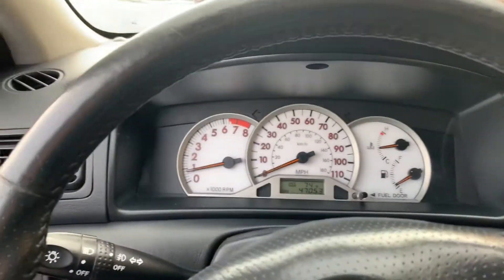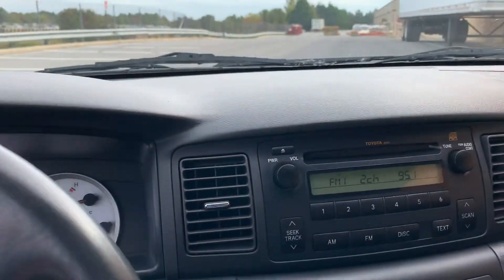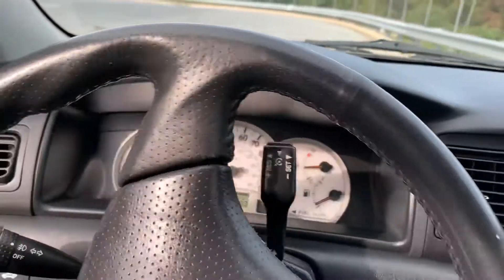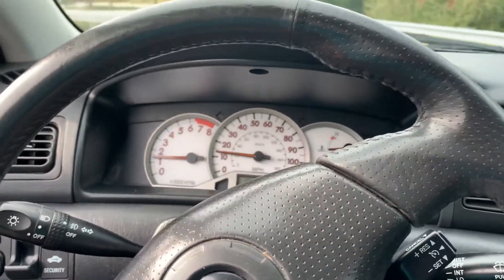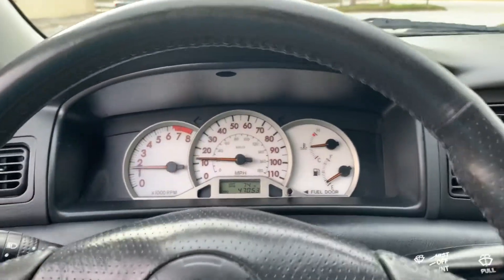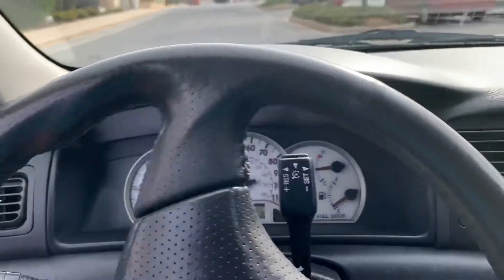We've driven it quite a bit, so the transmission is also perfect. The heat and the air conditioning work perfectly, the radio works, cruise control works. One key and one remote works fine. The other is an extra and it has not been cut or programmed.